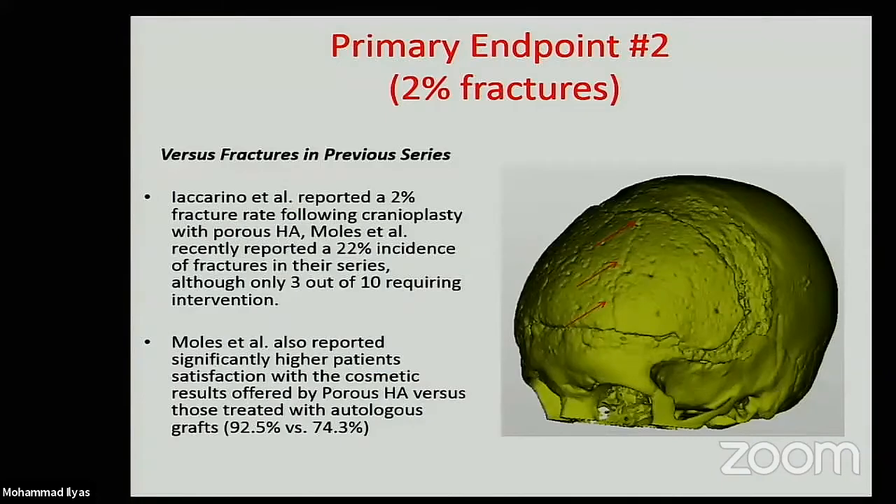In particular, we observed only 6.8% infection, which is very low, and only 2% fractures. The fracture rate we reported is much similar to that previously reported by Iaccarino et al., and certainly much smaller than the 22% reported by Moles in a 2018 article. That figure is extremely high, and I believe it reflects issues in patient selection rather than the material itself.